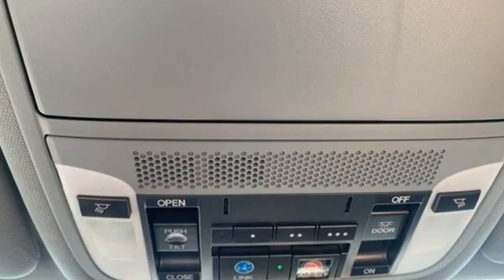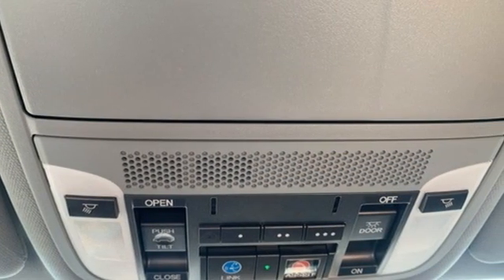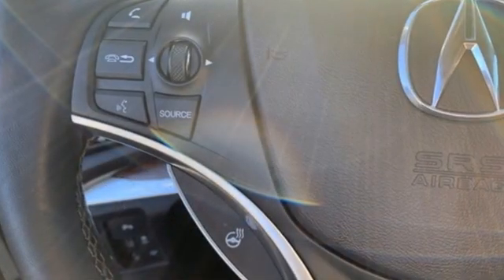Car and Driver notes it seems Acura has taken one of our favorite luxury SUVs and made it incrementally better.